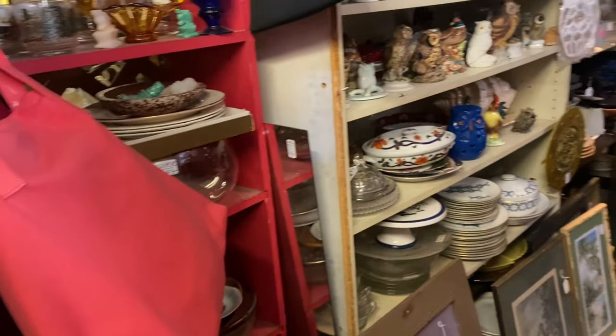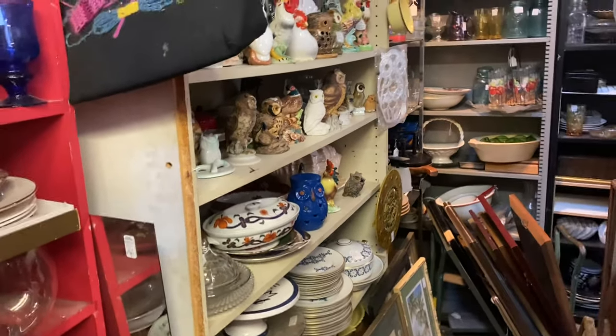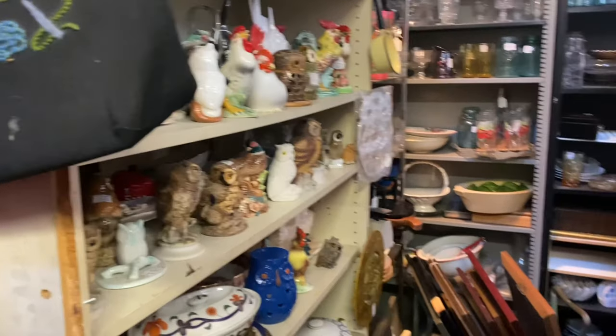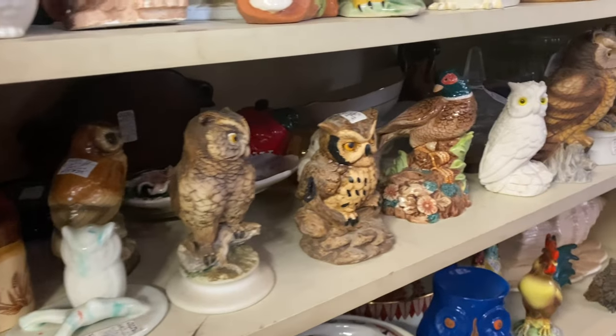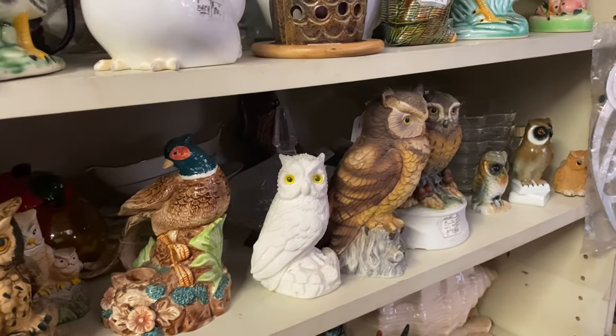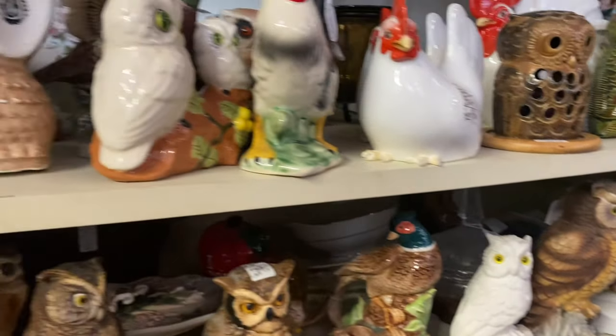Okay, look — there's a bunch of owls! Oh, I have to squeeze — suck it in girl! Okay, we're in y'all! Look at all these owls — Renee, are you watching? They have a lot of owls!